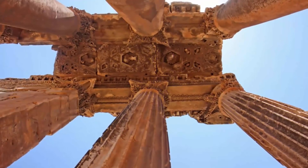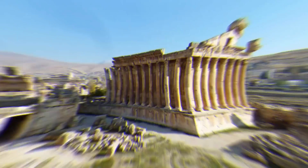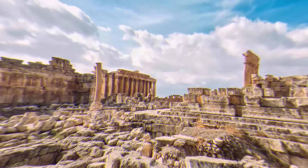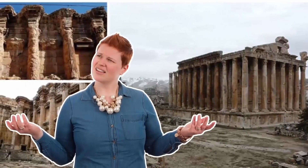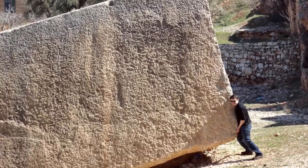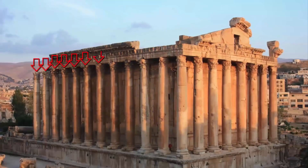Number 7: Baalbek, Lebanon. As early as 9,000 BC, Baalbek was a place of worship and became a cornerstone of ancient civilizations. Located in modern-day Lebanon, the ruins stand tall as an archaeological wonder with towering monuments and impressive columns. The sheer magnitude of these structures has created a puzzle for archaeologists, who continuously theorize as to how rocks of this grandeur could have been carved and assembled.